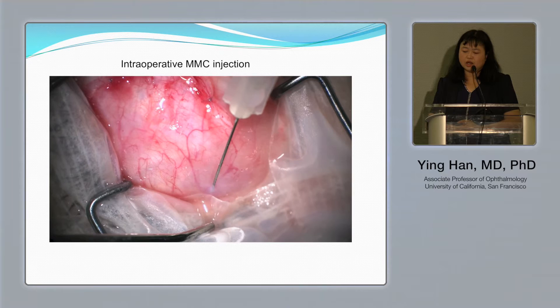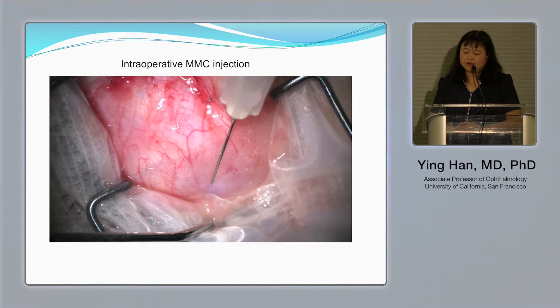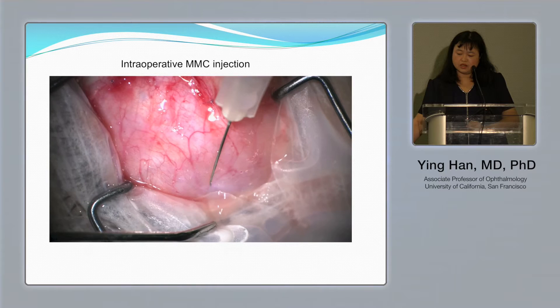Here is a short video. The mitomycin injection can be done at the beginning or end of surgery. Here we close everything first, then do the mitomycin injection over the plate at the end of the case, followed by rinsing the eye very well. If it is a topical case, it is ideal to give the patient an anesthetic injection first.